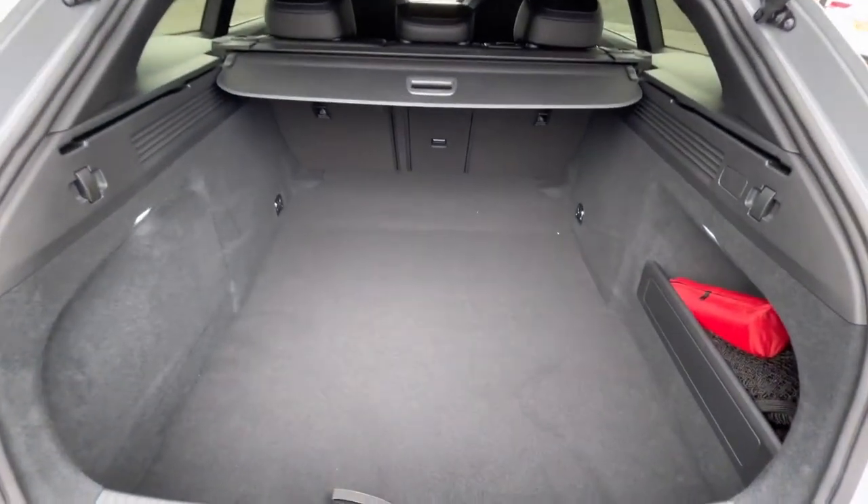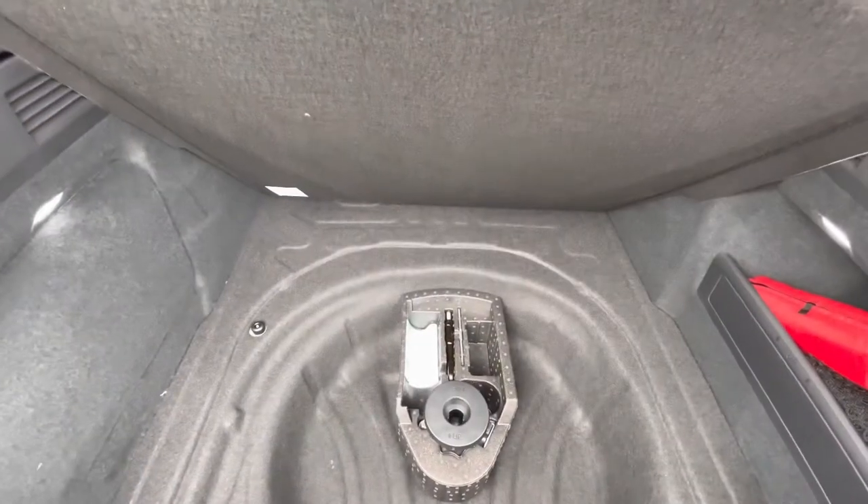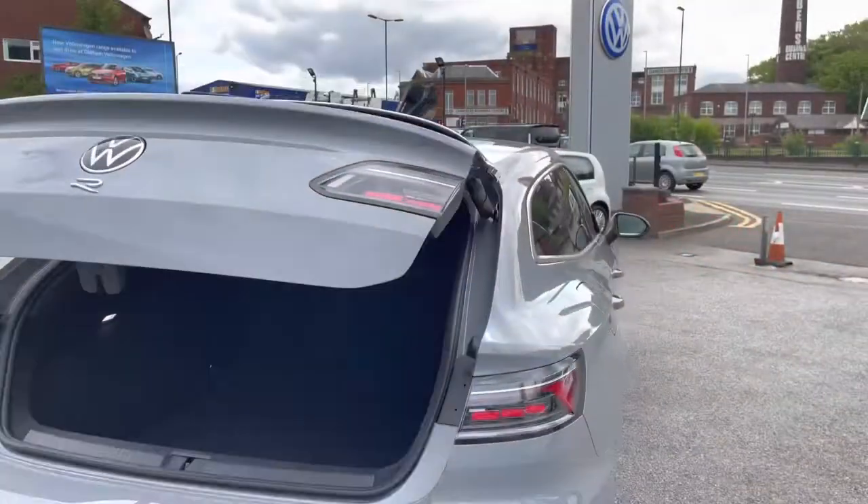Here you'll see you can fit items like golf clubs inside, and if you do need additional storage space or height, you also have space underneath for a spare wheel as well.